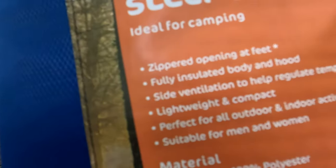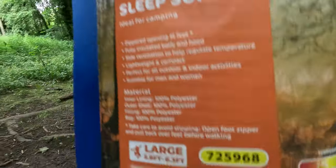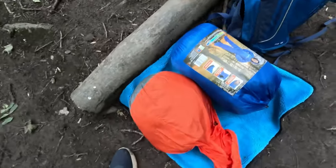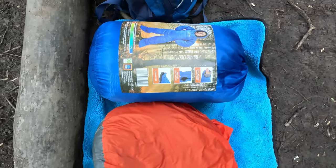As you can see: zippered opening at feet, fully insulated head and body, side ventilation, lightweight and compact. I'm not so sure about the compact bit, but it's definitely lightweight to be fair. I think it's 1.7 kilograms. That said, I'm not sure about the compact bit because - that's my summer sleeping bag and that's this thing - I mean, it's huge.